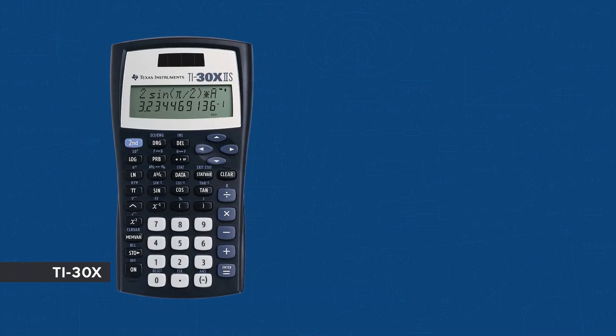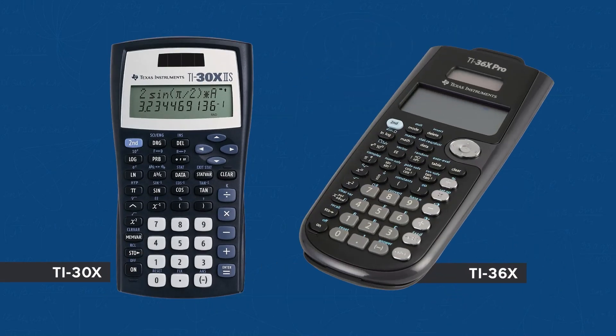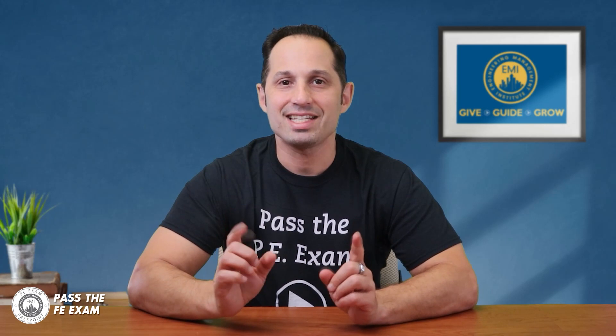Number three: Texas Instruments. The NCEES approves all TI-30X and TI-36X models for use on its exams. Any Texas Instruments calculator you choose must have TI-30X or TI-36X in its model name. The two most popular options are the TI-30X-2S Scientific Calculator — which is also available digitally on the exam — or the TI-36X Pro Scientific Calculator.